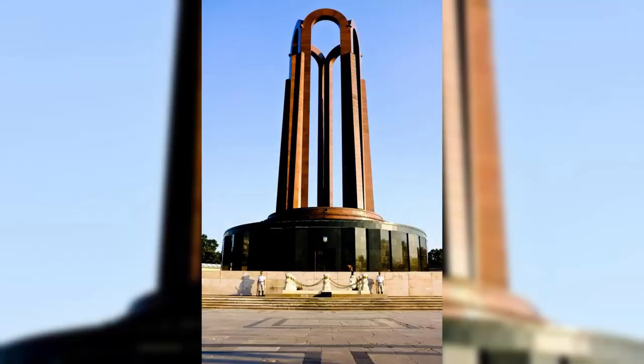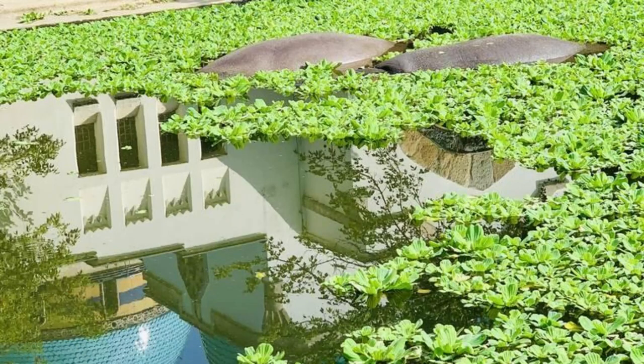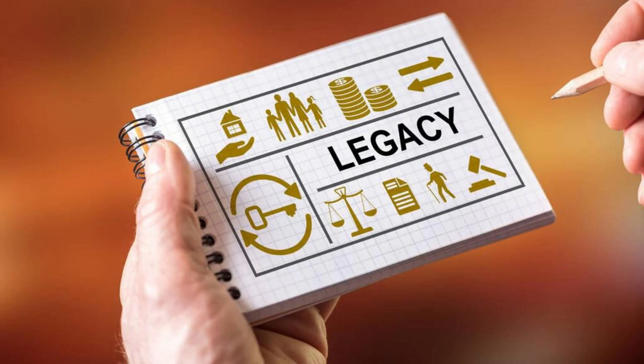National Martyrs Memorial. Pay tribute to Bangladesh's freedom fighters at the National Martyrs Memorial, located in Savar on the outskirts of Dhaka. Explore its striking architecture, which symbolizes the nation's struggle for independence, and its serene surroundings, including a reflecting pool and lush gardens. Learn about the sacrifices made by the martyrs during the Bangladesh Liberation War of 1971 and their enduring legacy in shaping the nation's history and identity.